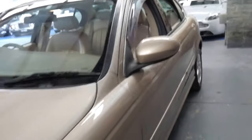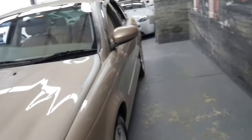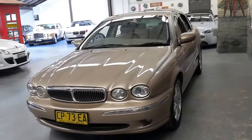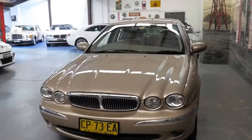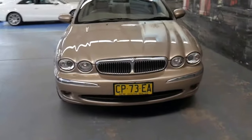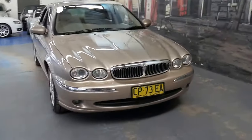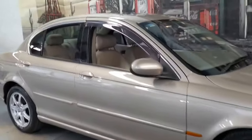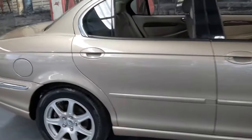The mid-90s Jaguar XJ6s are also regarded as very, very reliable cars, and I've seen those with the 3.2 and 4 litre straight-6 engines with over 400,000 kilometres. The straight-6s were more reliable than the V8s. The V8s did have their fair share of issues with their timing chain tensioners and things.